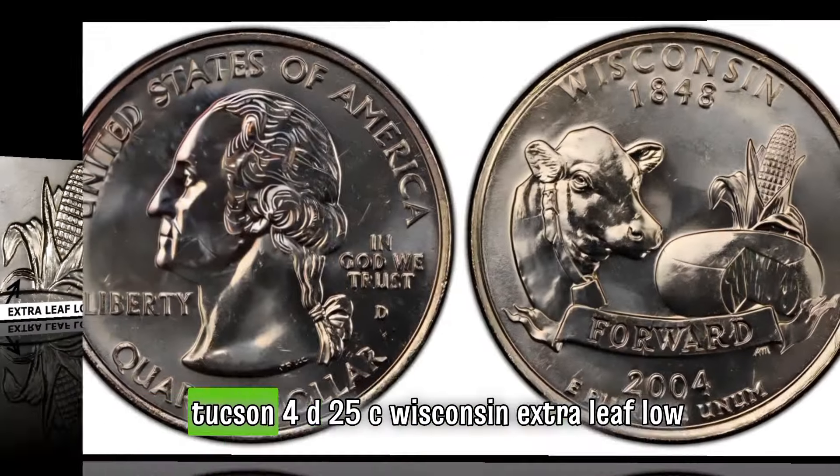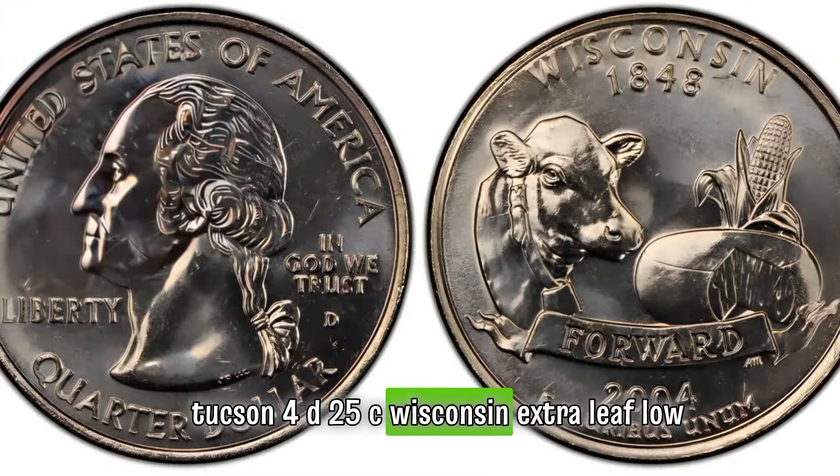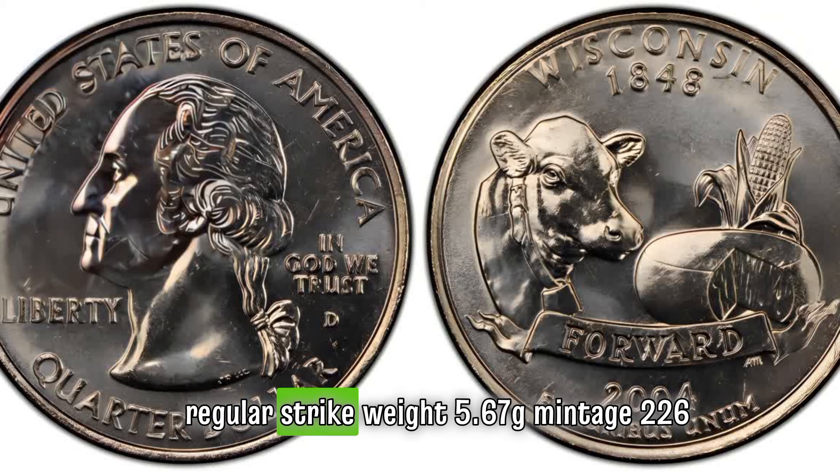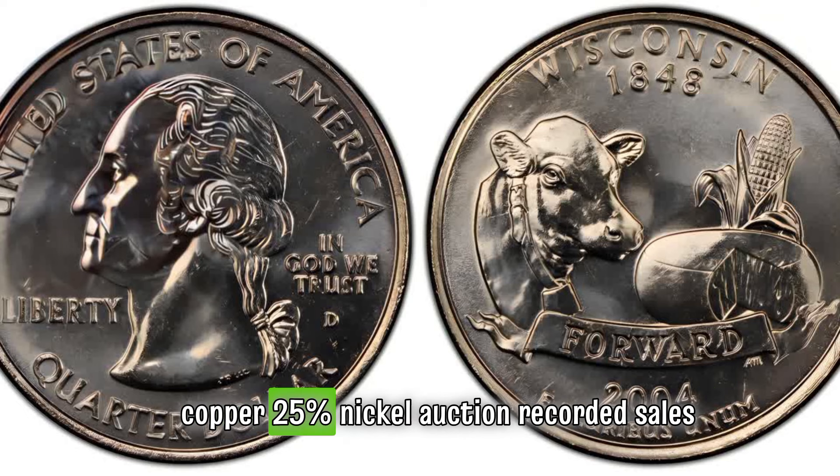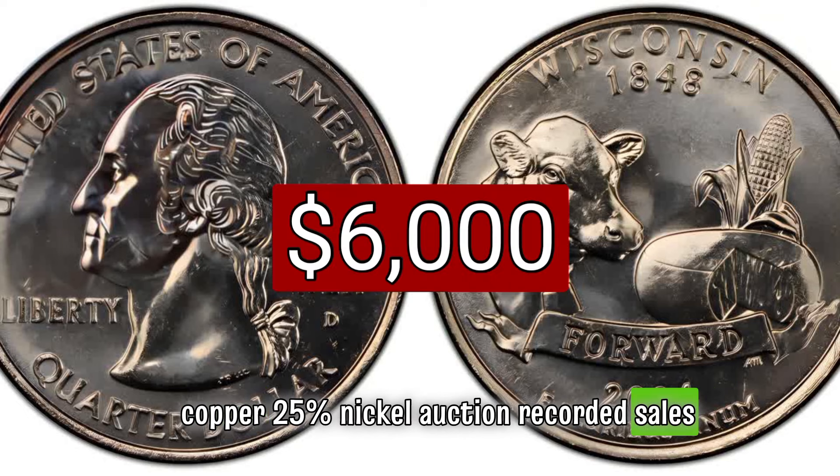2004-D 25C Wisconsin extra leaf low, regular strike, weight 5.67 grams, mintage 226 million and 800,000, mint Denver, metal 75 percent copper, 25 percent nickel. Auction recorded sales: $6,000 MS67.